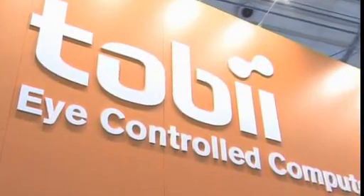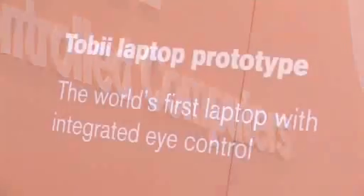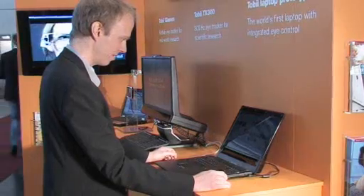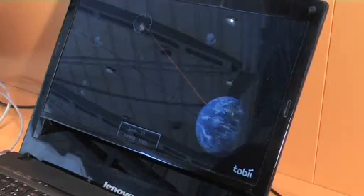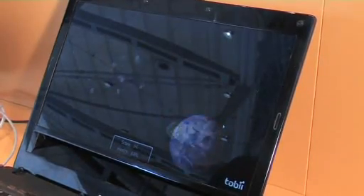Eye tracking is a technology that makes it possible for a computer to know exactly where on the screen you're looking. Today it's used basically in two different ways. One for analysis purposes, to be able to understand more about the person and draw a conclusion based on where they're looking. The second one is to use it for eye control — by looking at the screen you can make things happen if the computer knows where you're looking.